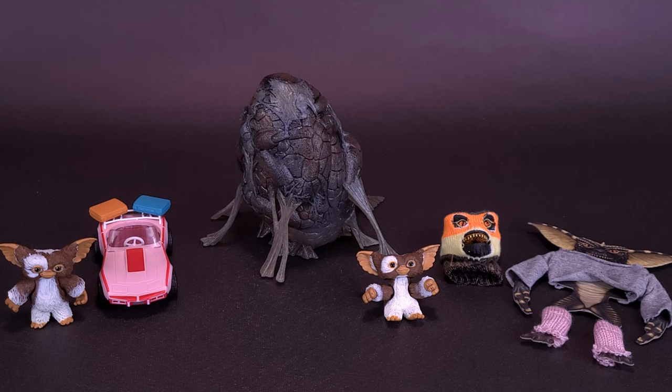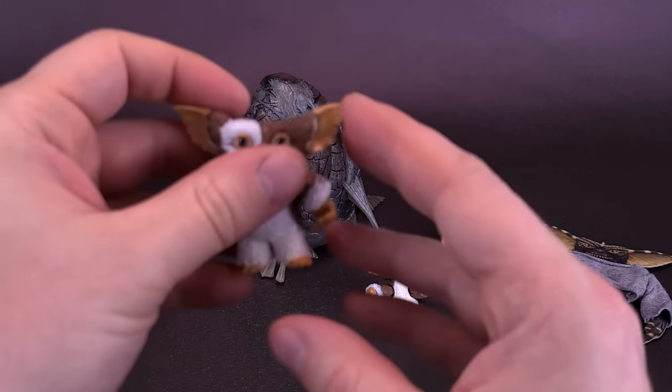The set of accessories does really well to fill in all the gaps of things we've been wanting NECA to produce as Gremlins fans — primarily the cocoon, which was the number one thing for me. And yeah, maybe Barbie's race car as well, for Gizmo to be driving around in.